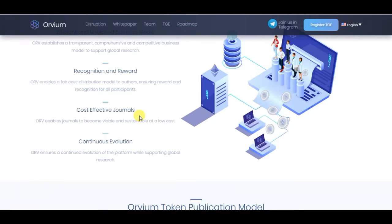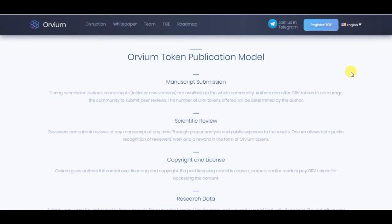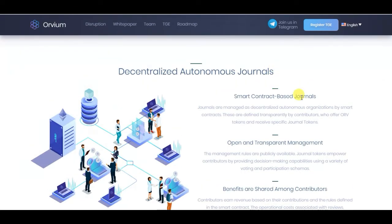The ORV token ensures continued evolution of the platform while supporting global research. The ORV token publication model manages credit, submission, scientific reviews, copyright, license, and research data. Journals are managed as decentralized autonomous organizations by smart contract, and these rules are defined transparently by contributors who offer ORV tokens and receive specific journal tokens.